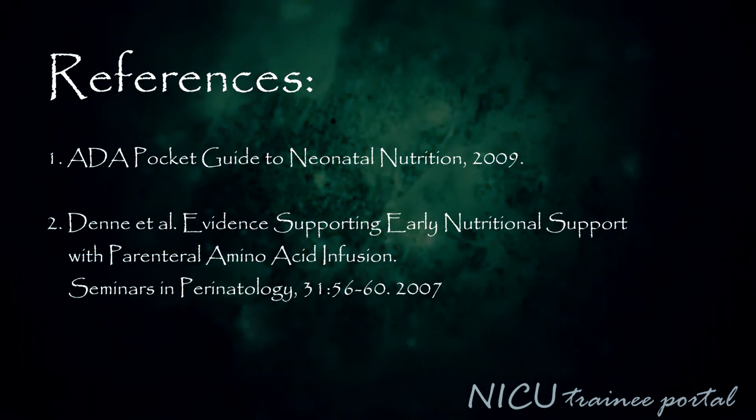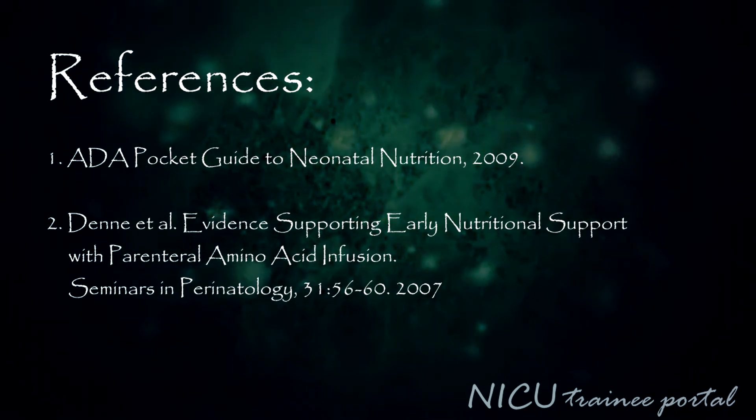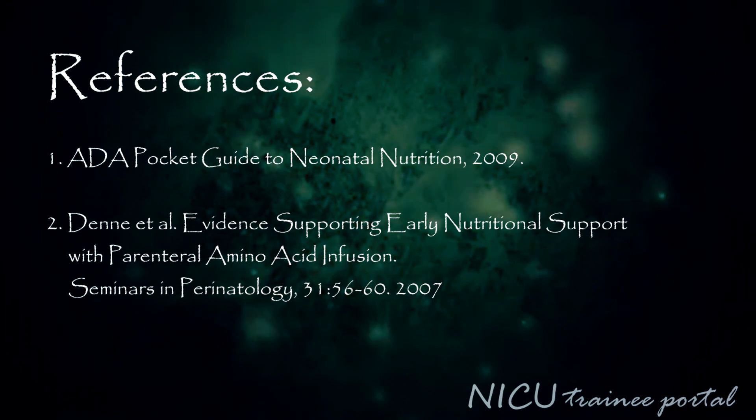This concludes this lesson. Thank you for watching the NICU Nutrition Basics module.